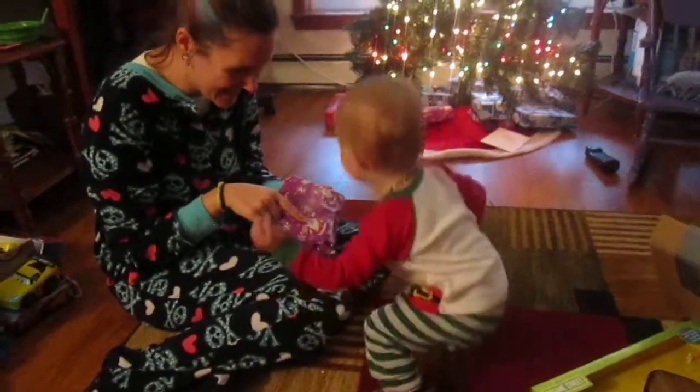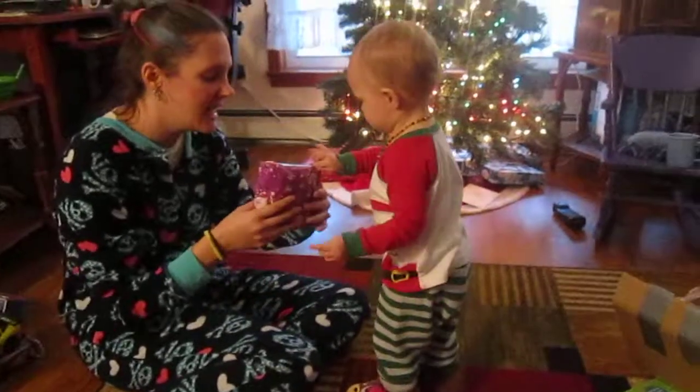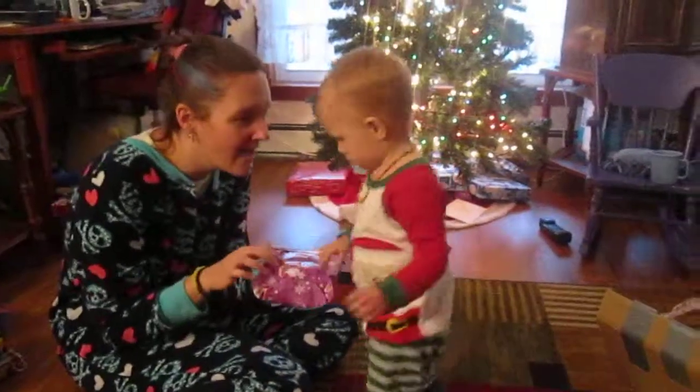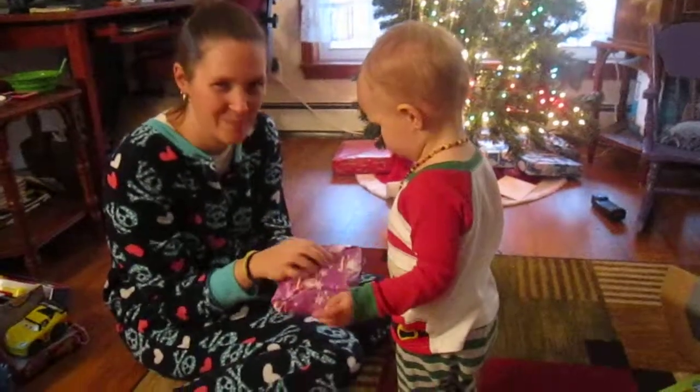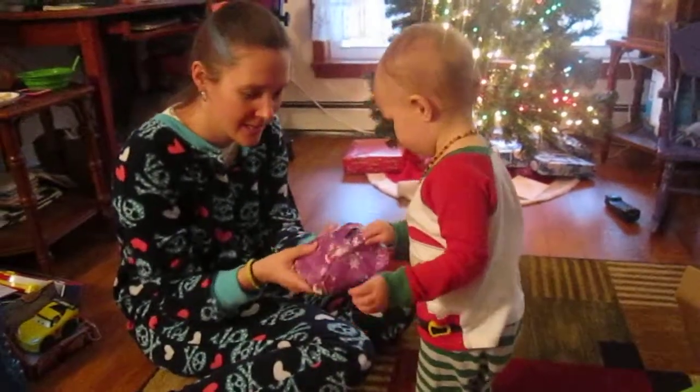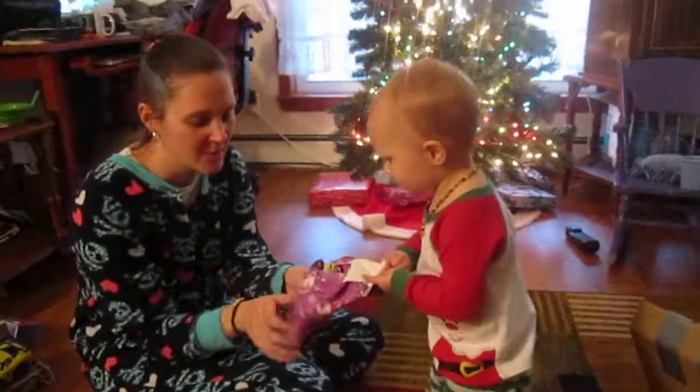Ho Ho Ho Santa! It's from Auntie Danny and Uncle Steve and Ivo. Did you say Ivo? It looks really cute!